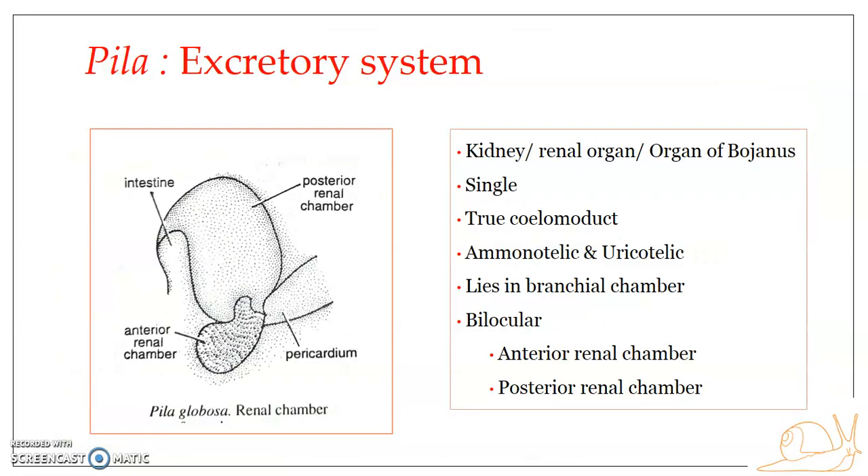The excretory system of Pila consists of a single glandular and highly vascular kidney. It is otherwise referred to as the renal organ or the organ of Bojanus. It is situated on the left side of the mantle cavity, closer to the ctenidium. It is supposed that the one on the right side may have disappeared or got modified to form the gonoduct.